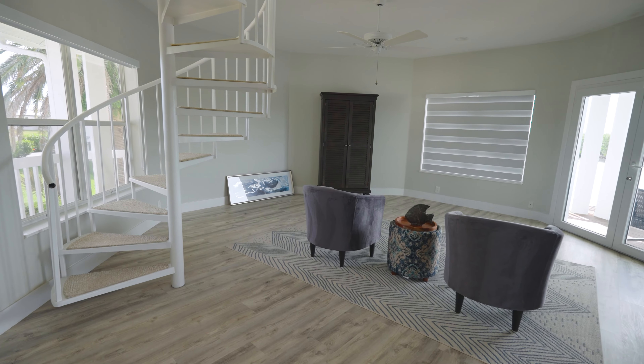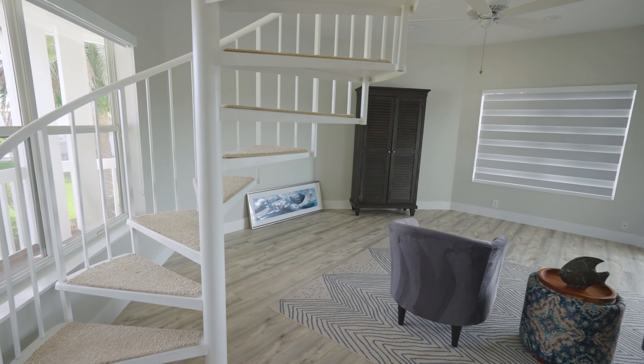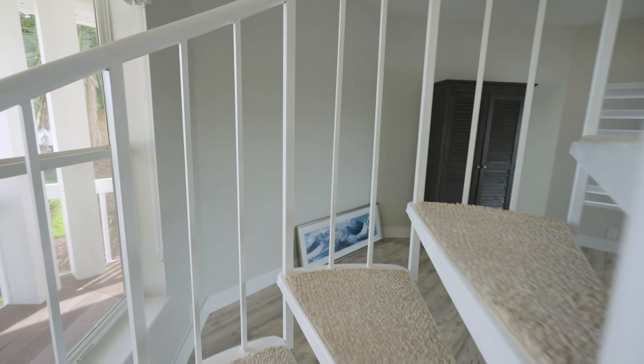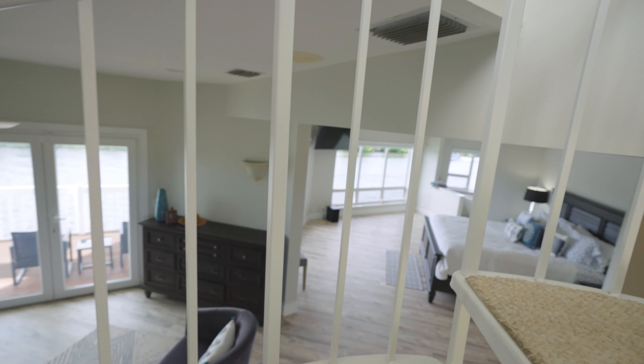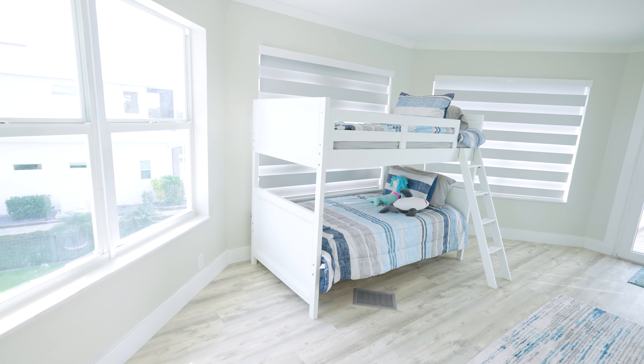Upstairs there's what I consider maybe a den or an extra room. Let's go up and check out the views from upstairs — there's a very nice spiral staircase to come up.